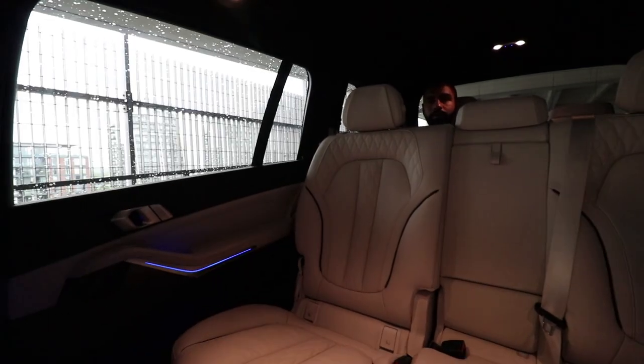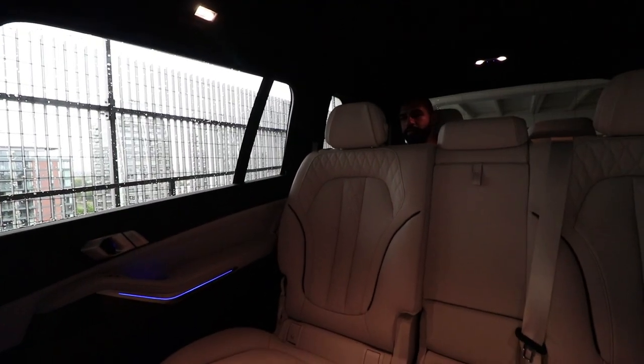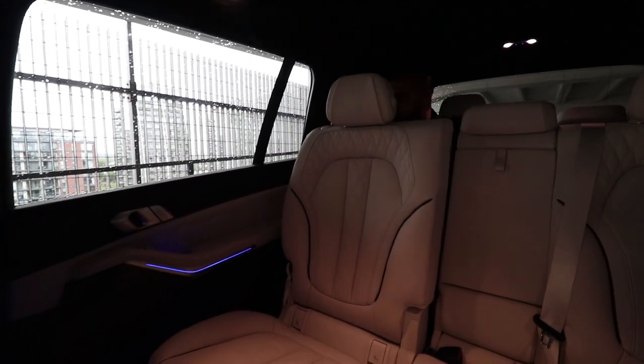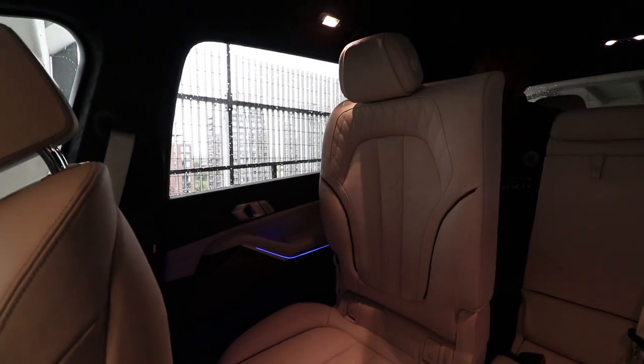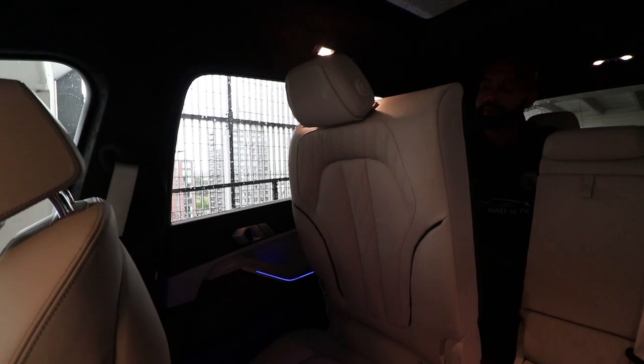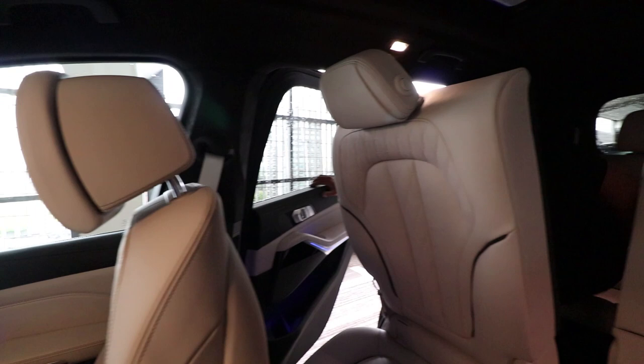On a serious note, you can actually get this car as a six-seat option where you've got the middle two as pilot seats and then the rear two as pilot seats. I've seen pictures of that — it looks really cool. If I could get one of them, I'd probably enjoy that more. Are you stuck? Not really. Let me out — I'm gonna press this button here. And I'm out. Bye.